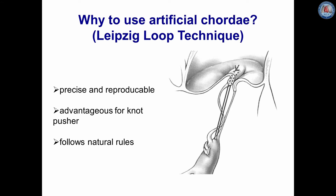The use of artificial chordae is not new — it was introduced by Tirone David in 1989 and by Claudio Zussa in 1990. We use the loop technique as our standard technique for mitral valve repair because we think it is precise and reproducible. It has advantages for the knot pusher and it follows natural rules.